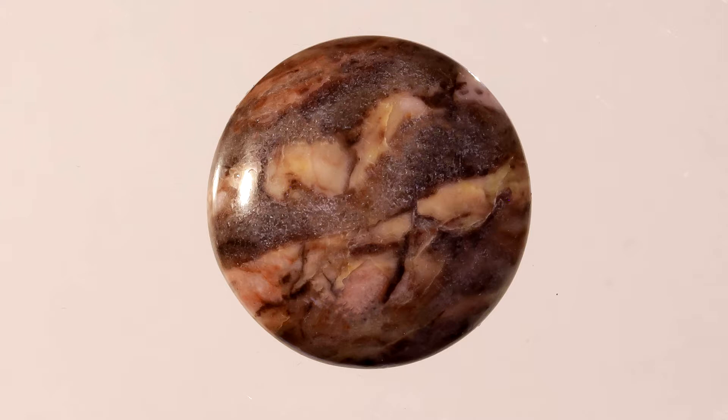Like other dolomites, it has a Mohs hardness of 3.5 to 4.